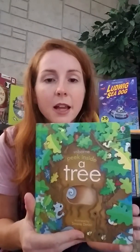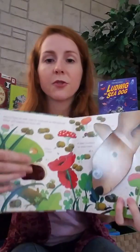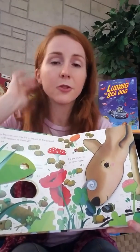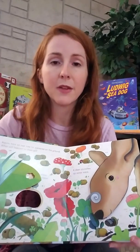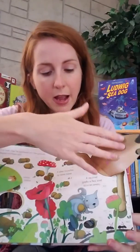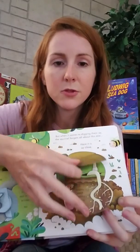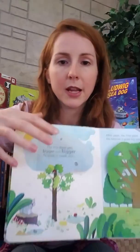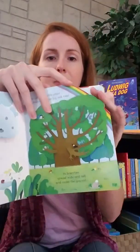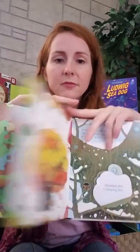Another addition to our Peek Inside series — this is Peek Inside a Tree. We love this series because it's great for small hands. There are a few flaps on every page but they're very sturdy, and there are cutouts too. We have the zoo, the farm, the garden, and nighttime. This one starts with how a tree starts from nuts and seeds. The flaps underneath show how it grows, with rain, sun, and the roots. I love that the pages are cut out — lots of fun things for little hands to do and learn.